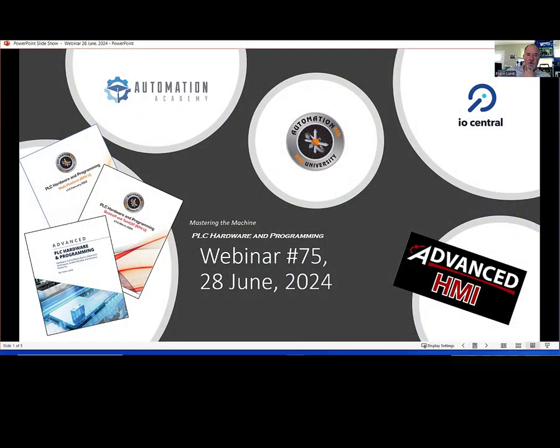Hello folks, and welcome to this, the 75th Mastering the Machine webinar for the 28th of June 2024. Today's topic is going to be PLC hardware and programming. You can see here on the splash screen some of the books that I've published with the same title. Today's topic really is going to be concerning various different brands.